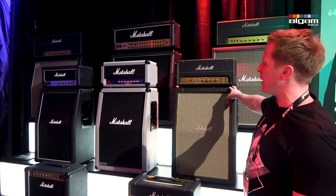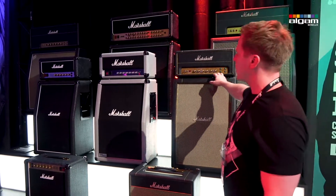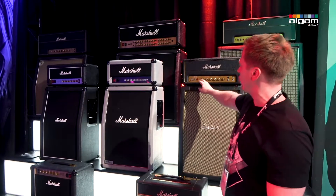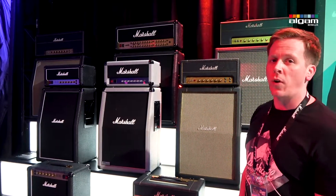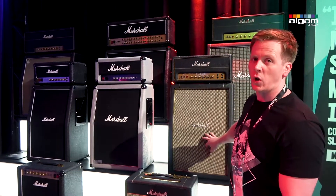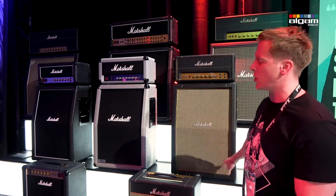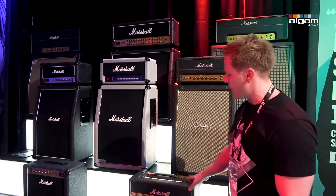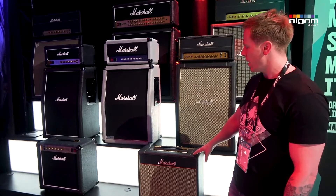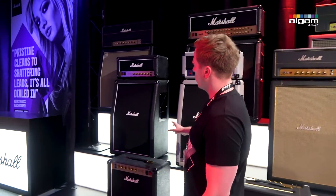The new ones start here. We've got the Studio Vintage, which is basically a 1959 in a much smaller box and a lower wattage — a 20-watt version of the 1959, which you can also run on low power to give you 5 watts. Matching cabinets: this one's a 2x12 with Celestion V-type speakers. You can also get a 1x12 version with the same V-type speaker, and a combo — exactly the same amplifier but with a 1x10 V-type in there.